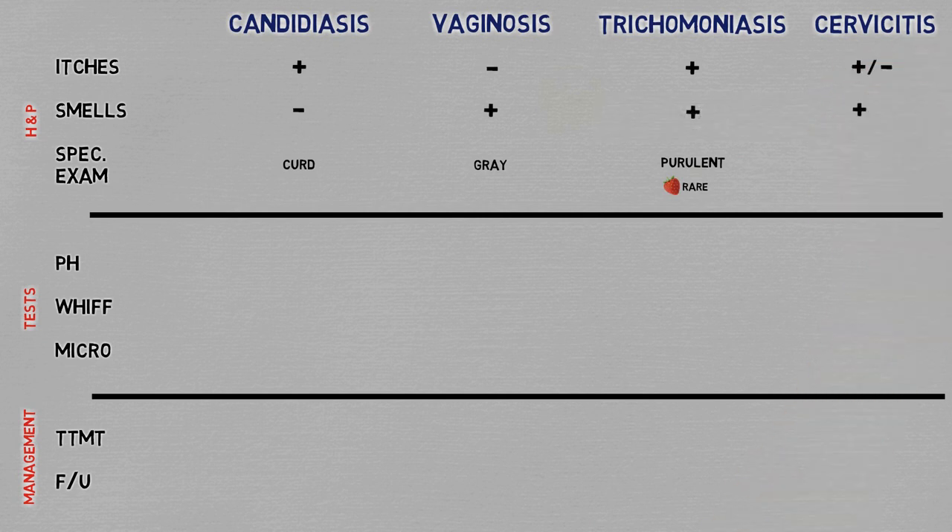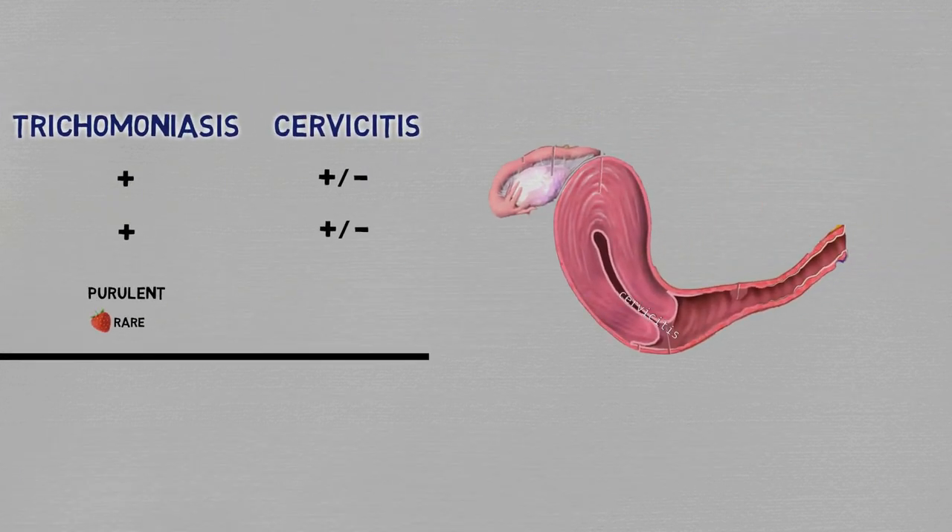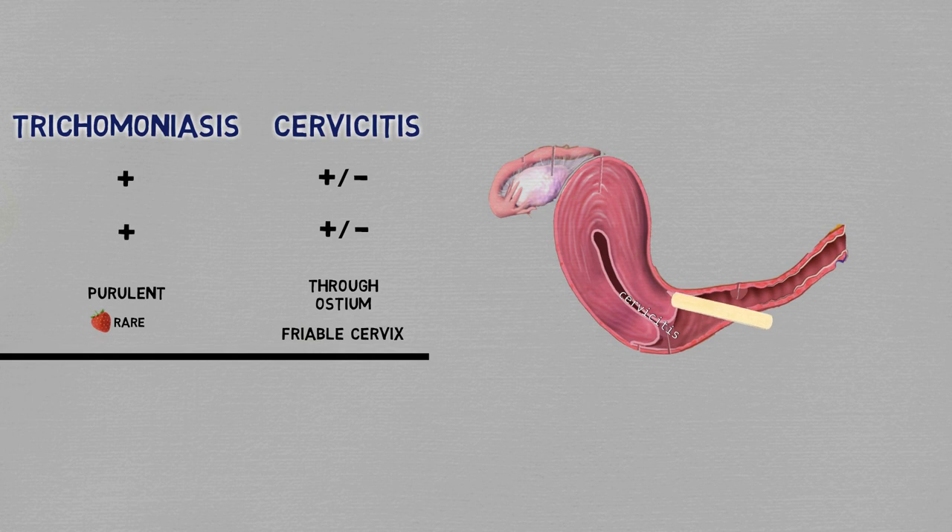Cervicitis has unreliable findings in terms of itching and smelling. The most significant aspect is that on specular examination, you'll see that the discharge is actually coming from the ostium of the cervix, instead of diffusely from the vaginal walls. Up until now we were talking about conditions that affect mainly the vaginal walls, so the discharge is made up of transudation of fluid from the vaginal epithelium containing sloughed cells, bacteria, etc. The other thing you can see in cervicitis is that the cervix is friable — that is, it bleeds with light scraping.